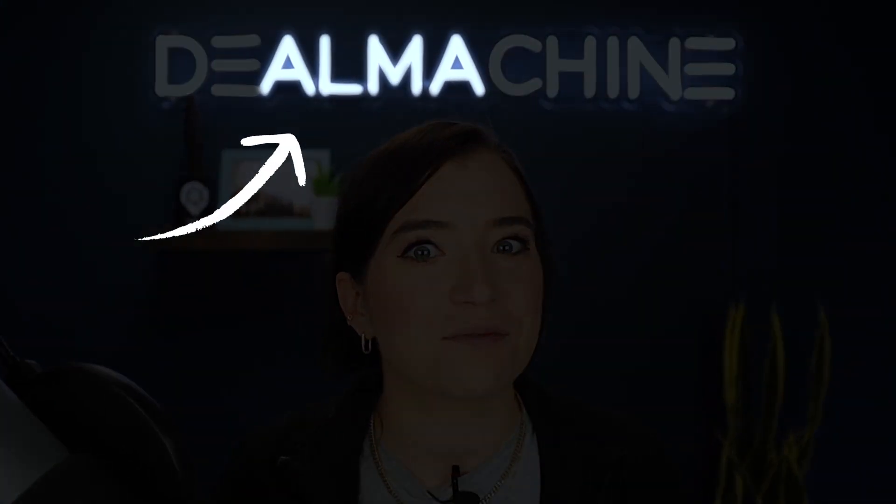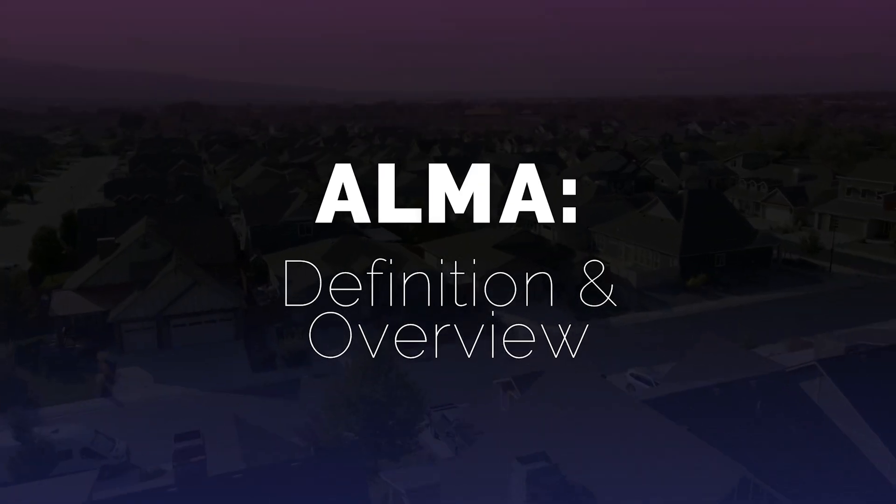Huge announcement! You may have already guessed from this video, but we are releasing our own AI real estate investing assistant, Alma. We're going to give you a full demo of what Alma can do today, but first let's go over what Alma is.